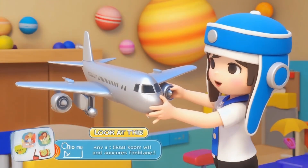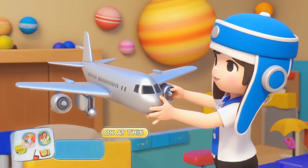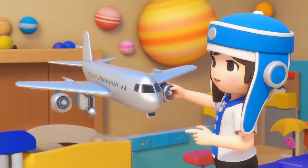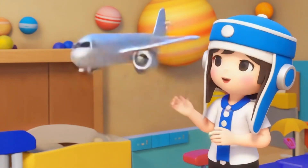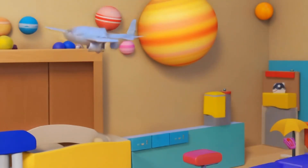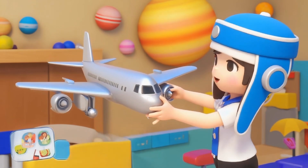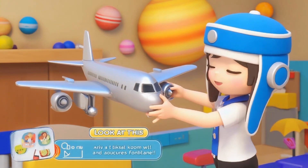Look at this airplane! Airplanes have big wings that help them fly high in the sky. The engines give them power to go really fast. When an airplane speeds down the runway, the wings lift it up into the air and it flies above the clouds. Airplanes help us travel far and fast from one country to another.